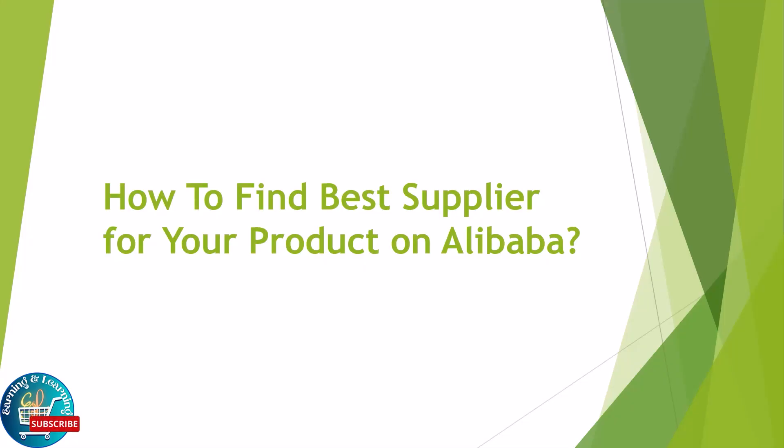Hello everyone, welcome to our channel Earning and Learning. Today we will discuss selecting the best suppliers on Alibaba, which is a crucial part of product purchasing. Choosing the appropriate supplier is crucial whether you are an e-commerce entrepreneur or a company trying to grow your product line. It's a simple but accountable duty, so proceed with great care. Let's get started.